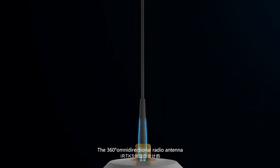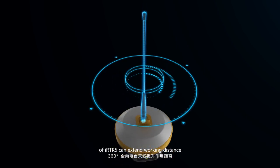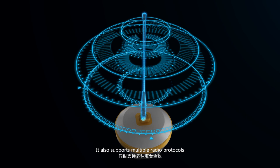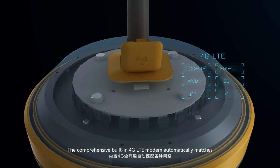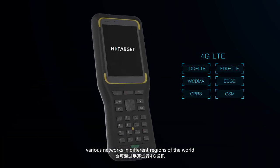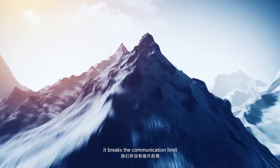The 360-degree omnidirectional radio antenna of the iRTK5 can extend working distance, and it also supports multiple radio protocols. The comprehensive built-in 4G LTE modem automatically matches various networks in different regions of the world.